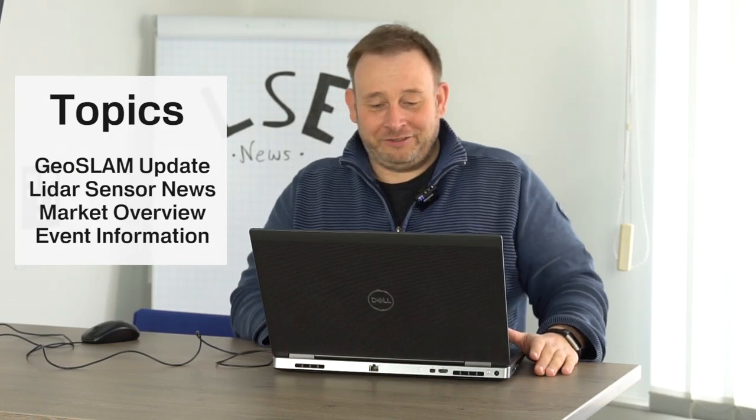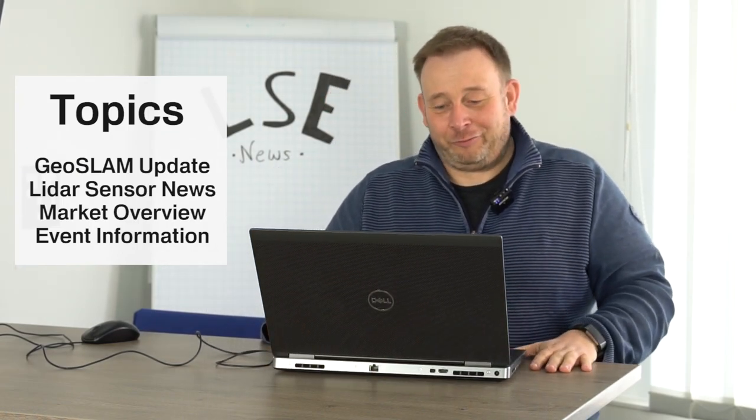Hello, here is Eric from Laserscanning Europe and this is the Laserscanning news. Like I said in my first video on the Focus S Plus series, we will bring more information in the future also in the English language. We are basically a German company and run most of our information in German, but I also like to give the English audience information on what we think is important for the Laserscanning market.